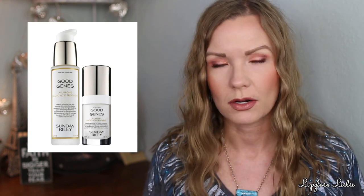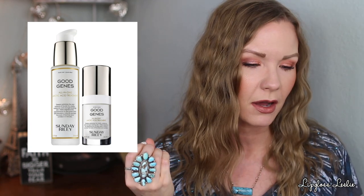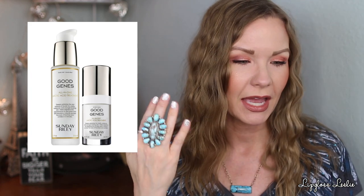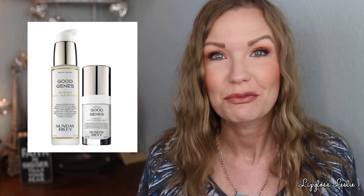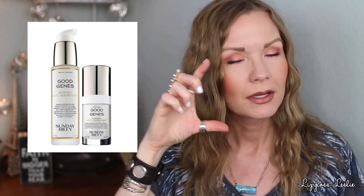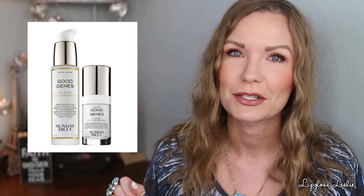Sunday Riley Good Genes is one of my favorite acid treatments for the face. I've tried different ones and this is a very favorite — I've gone through several bottles. I can tell a difference in my skin smoothness and anti-aging properties; I notice real differences in my skin after using it. It's a good discounted price too. You get a larger size and a smaller size — they call it the home and away kit.